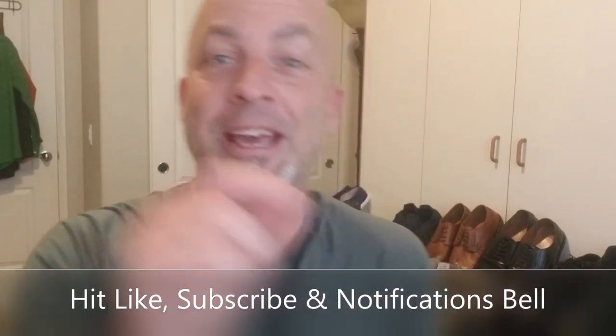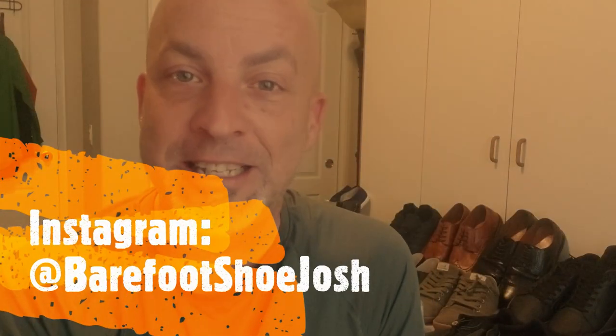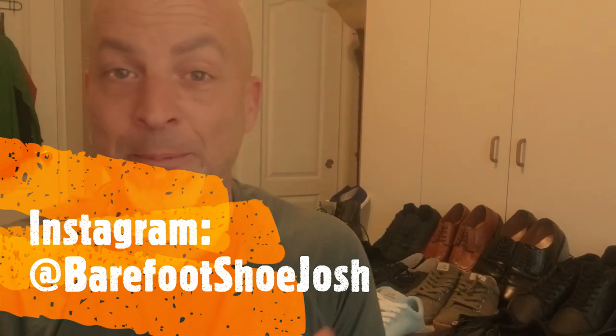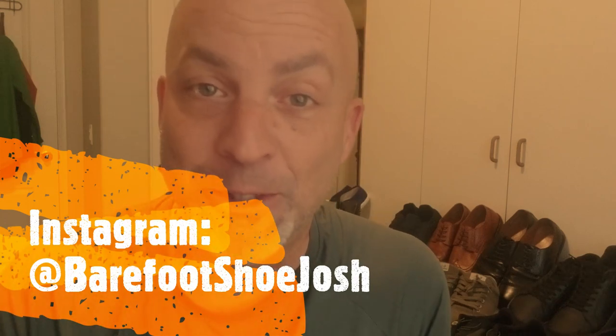I'm gonna get to you in just a second, but before we do that hit like, hit subscribe, and hit the notification bell so you can catch my videos when they're fresh. Also, you don't want to miss me on Instagram at Barefoot Shoe Josh — my reviews there are more detailed and in-depth than what you get on these YouTube videos, and you get pictures of barefoot shoes on your feed. Nothing wrong with that.